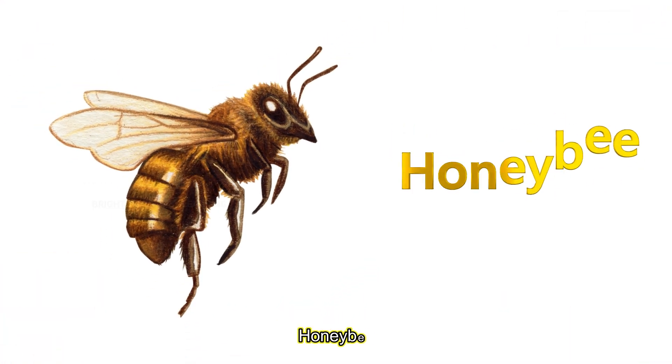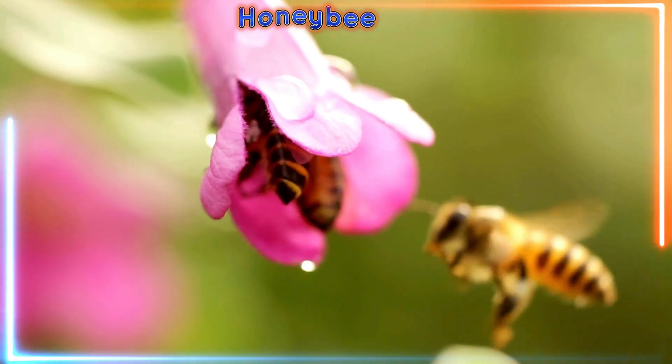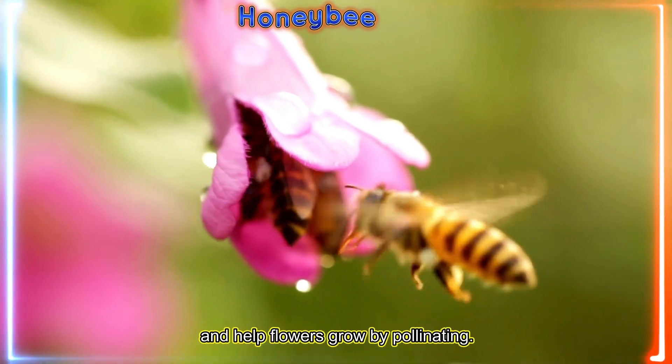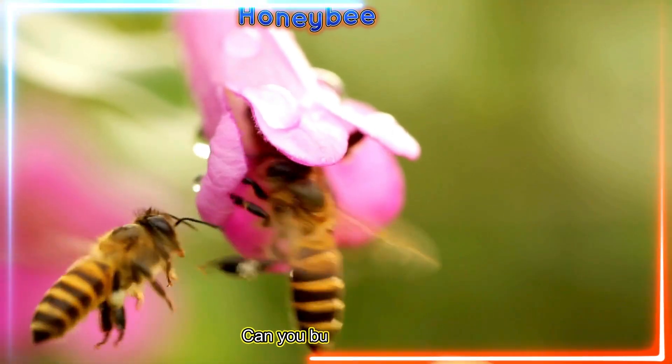Honey bee! Honey bees make sweet honey and help flowers grow by pollinating. Buzz, buzz! Can you buzz like a bee?